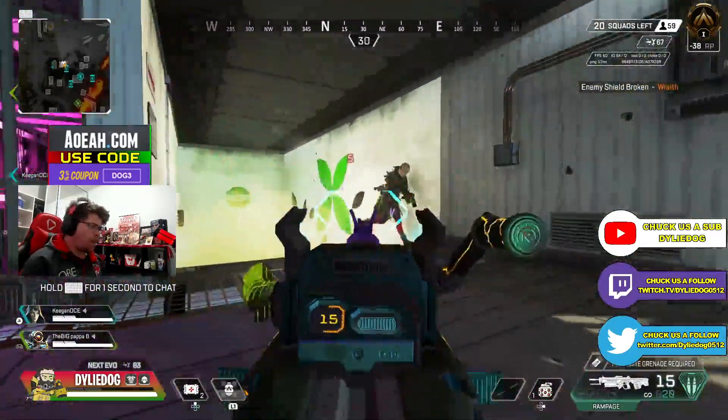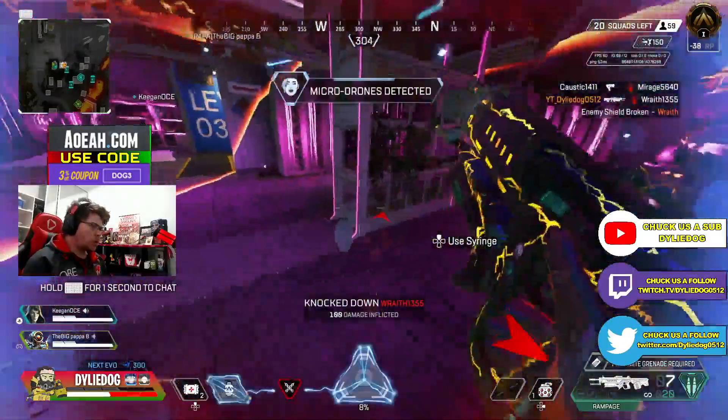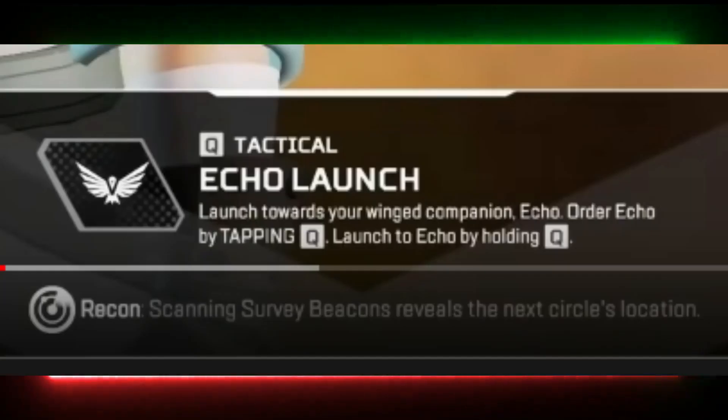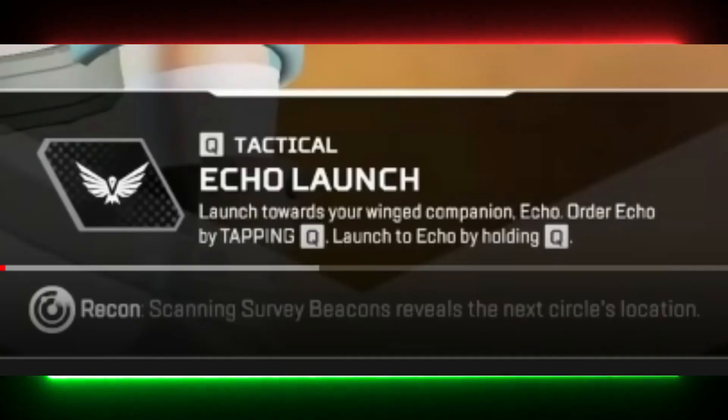I did want to point out one more thing — this picture teasing the upcoming trailer shows flying animals around Vantage, which are actually bats, teasing her tactical ability.